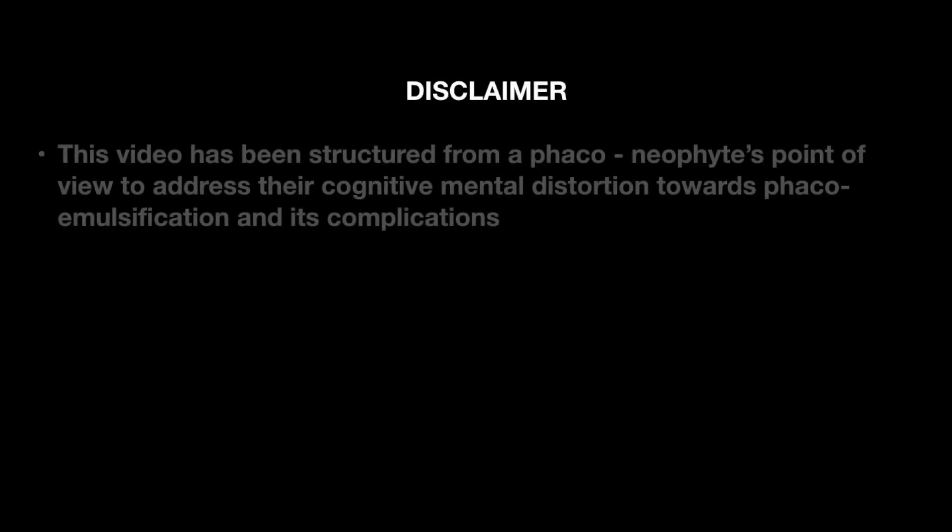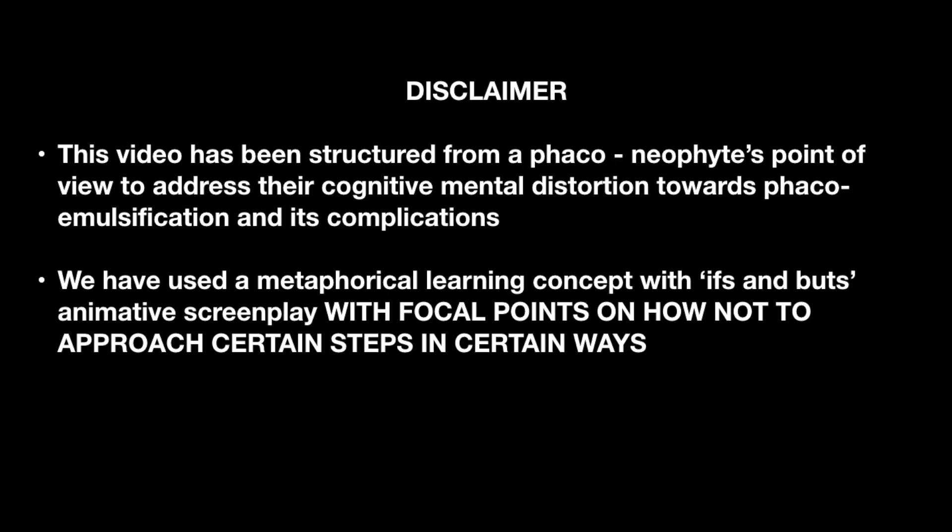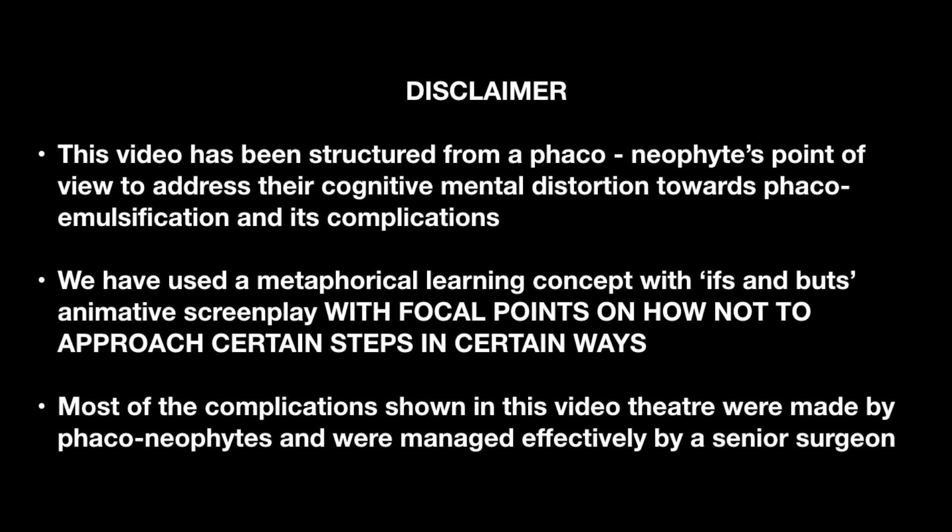This video has been structured from a phaco-neophyte's point of view to address their cognitive distortions towards phacoemulsification. Focal points on how not to approach certain steps have been highlighted. Complications shown in this video were managed effectively by senior surgeons.